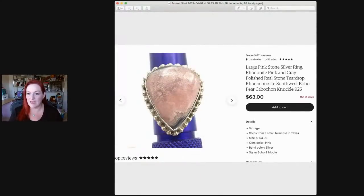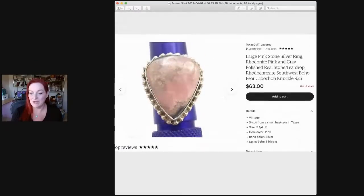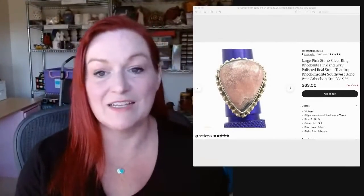Then this is a rhodonite ring I picked up — I can't remember where. It sold for $63. Natural stone, sterling silver — usually you can't go wrong. And that was my last one! We flew through those. So those are 50 sales that were $25 or more, a wide variety of things from hard goods to jewelry, shoes, and all kinds of different stuff.